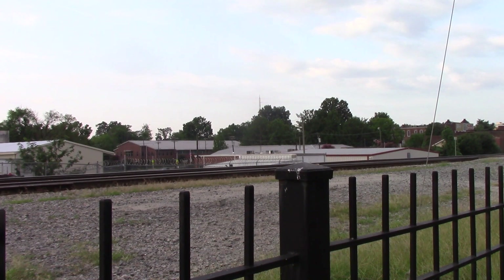There goes Amtrak AACS North with number 69 in command, seven on the pole today. Well, there you guys have it — thanks for watching.